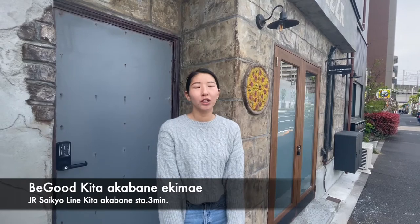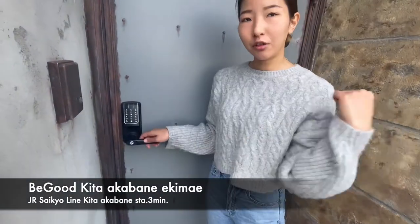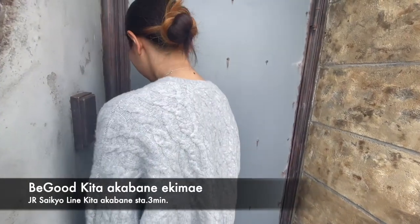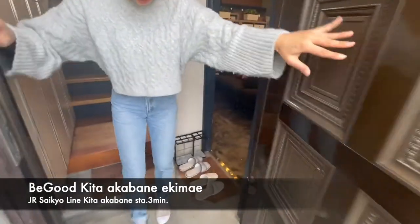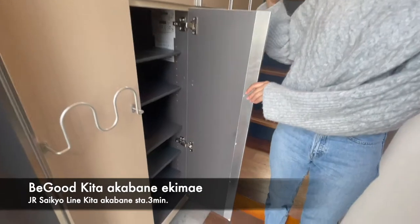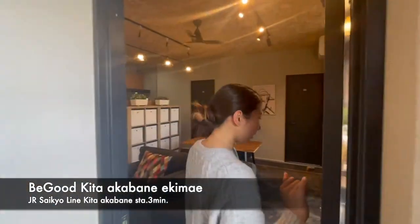Hello, this is Begut Japan. Today I'm going to introduce Begut Kitakabane-ekimae. There is a mailbox for each room outside and the entrance is numbered. Let's check the inside. So here at the entrance, you have a shoe box, so you can put around 6 pairs of shoes.